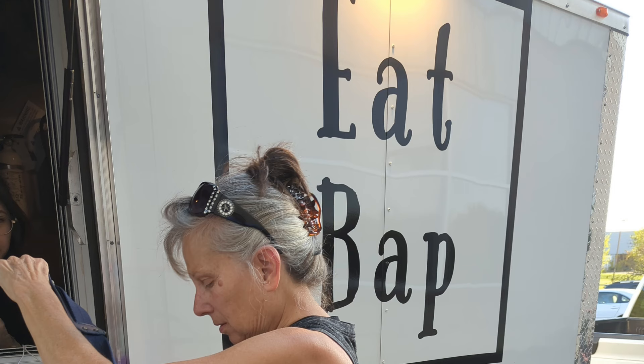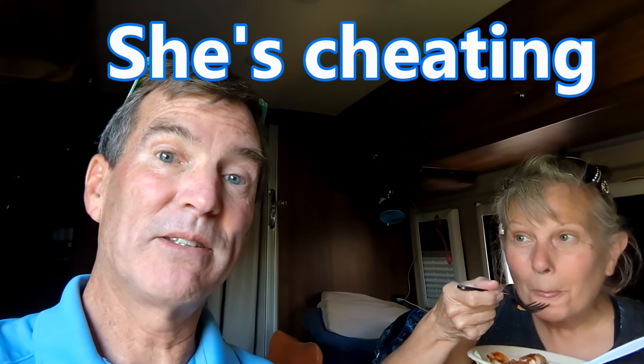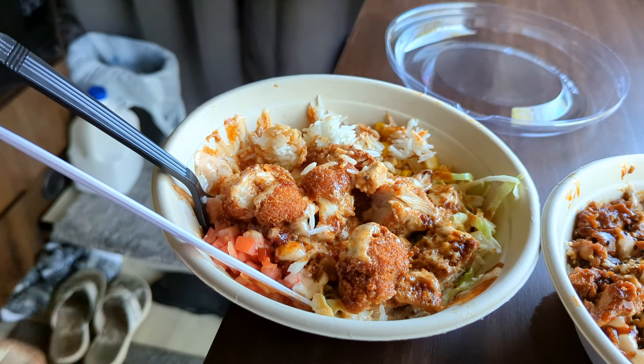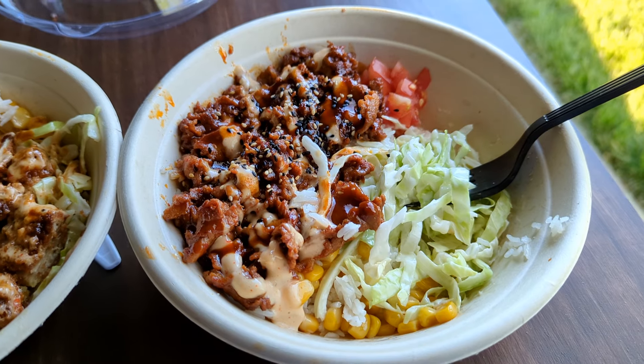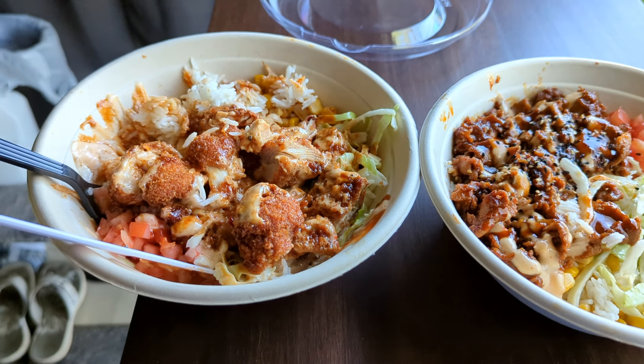Tonight we're staying at another Harvest Host — Midnight Oil Brewing Company. Right behind us they're making chocolate, and man it smells good. It's like Hershey, Pennsylvania in terms of the aroma. The microbrewery has a food truck tonight and we got some food from it. Kelly got a chicken katsu bowl and Steve got a spicy pork bowl and two sausages. It looked so good we started eating before we remembered we needed to film it. I'm enjoying a chocolate covered strawberry stout from Midnight Oil Brewing Company. Very good.